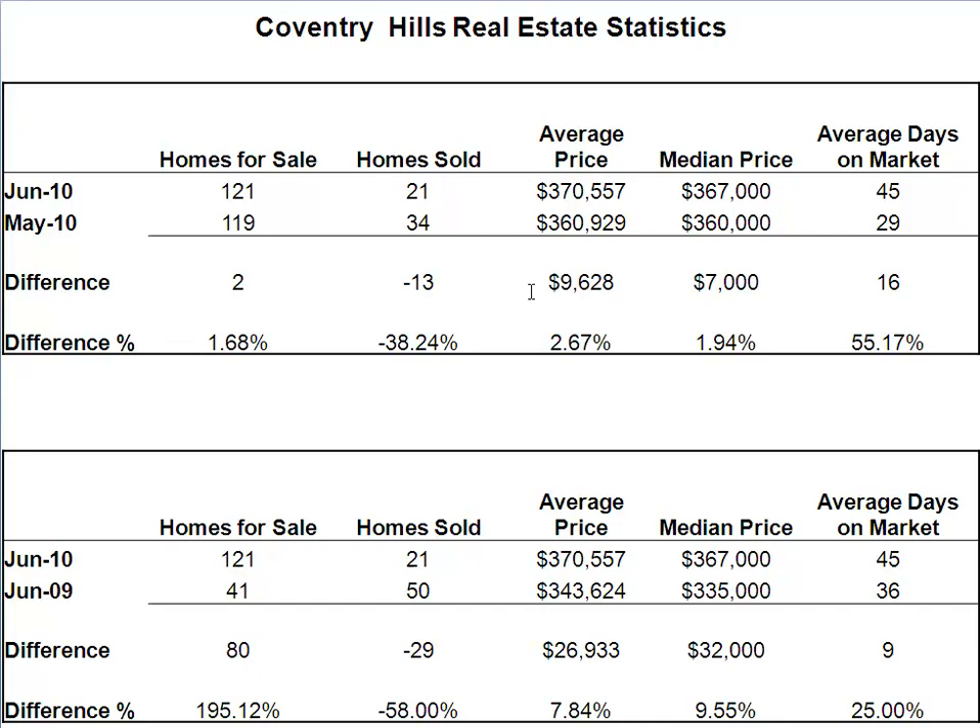The average price is up $10,000 on the month — that's great. The median price is up as well. 16 days on the market, longer to sell, so it's definitely taking a bit longer.